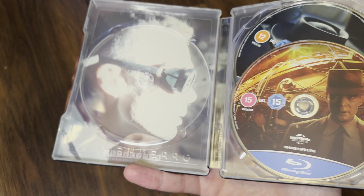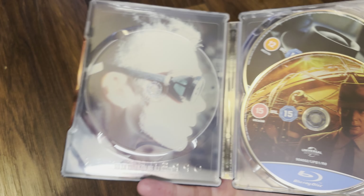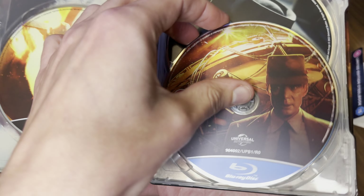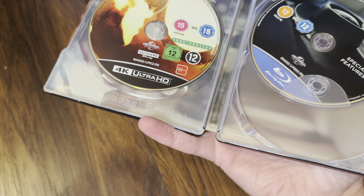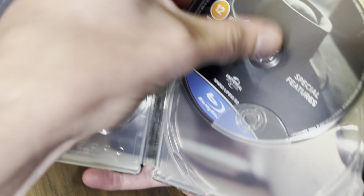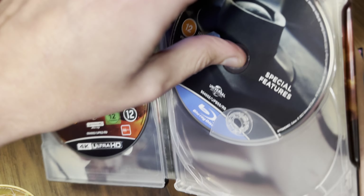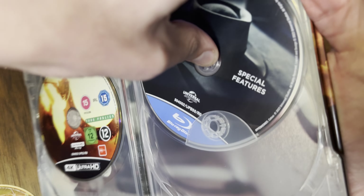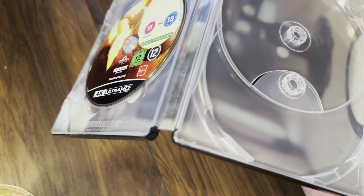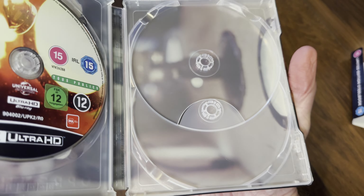If I zoom out we'll see if there's a good wrap-around artwork on this one. Yeah, that works quite well — works through the spine. And there's a good close-up look at the spine: just 'Oppenheimer' on the spine, no 4K logo, just a little Universal one at the bottom.